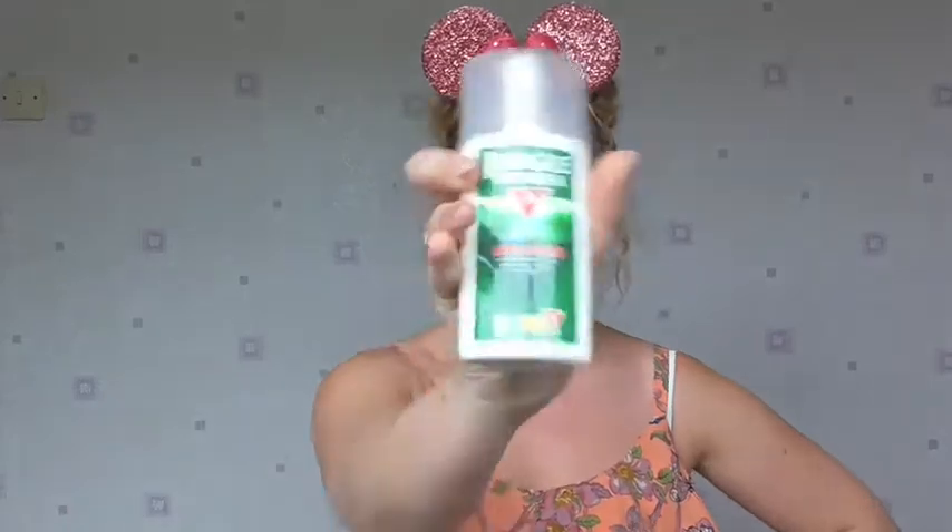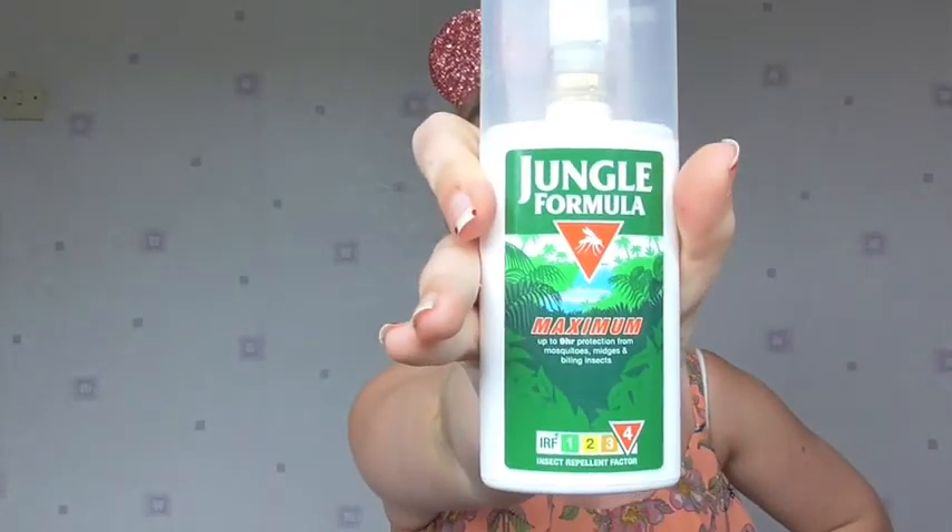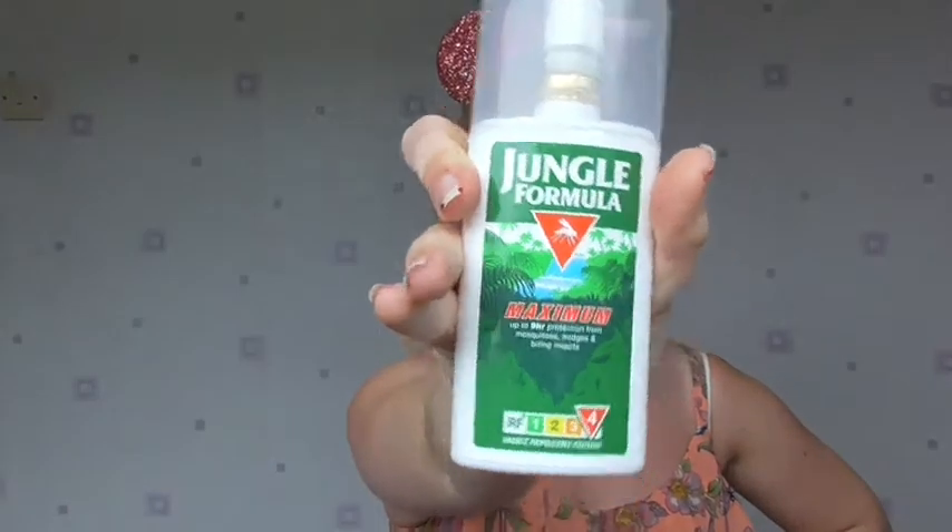Unfortunately I'm allergic to mosquitoes, which is never fun, so I've got my extra strength mosquito spray. I really recommend this — it's got a really nice citrusy smell, it's not the cheapest but it does the job. For somebody who gets really allergic to mosquitoes — my neck is properly swollen from when I was bitten last week — this is really important for me.